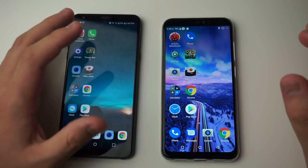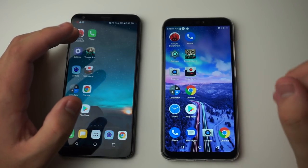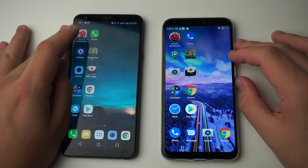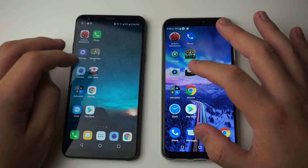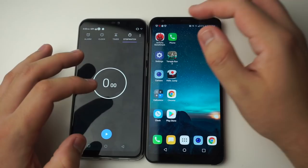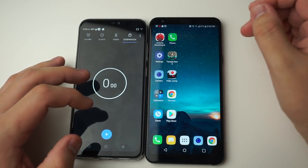So as you saw, the BLU Vivo 11 Plus absolutely killed it in the first test, doing things much much faster. Now let's see which one wins the timed speed test.